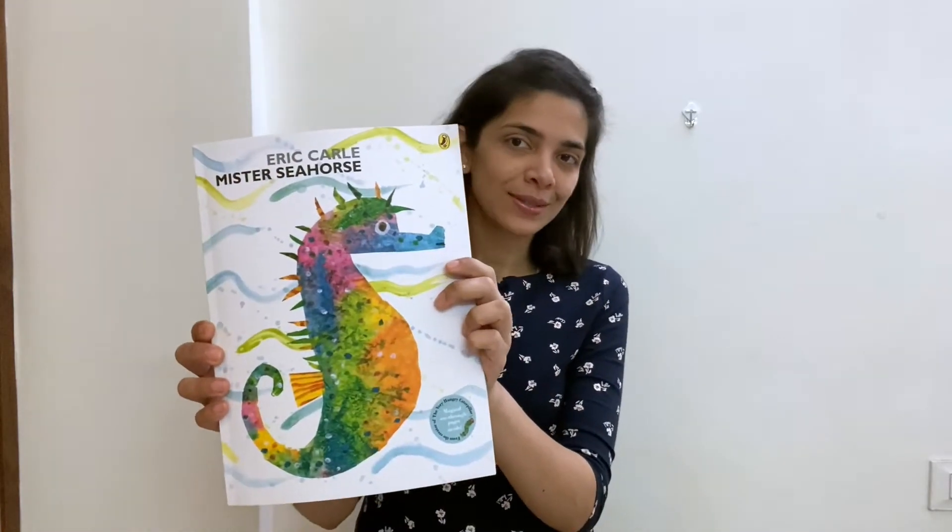This story book actually tells them how fishes really take care of their eggs and how the male seahorse takes these eggs from the female seahorse and takes care of them in their own little pouch. It's a beautiful story and also improves their knowledge to a very large extent. It has beautiful illustrations as well.